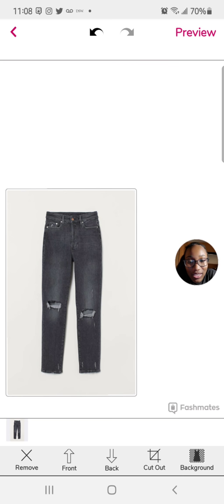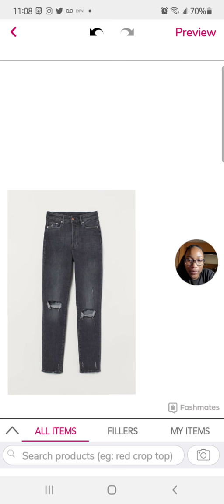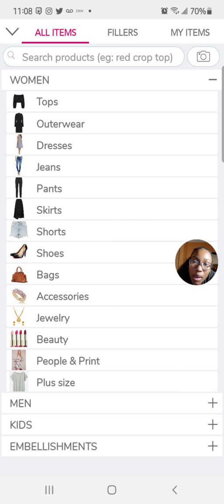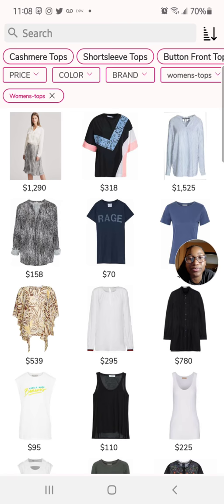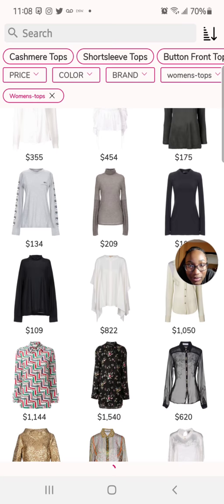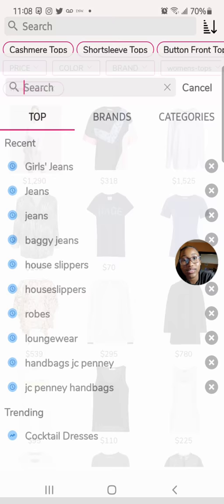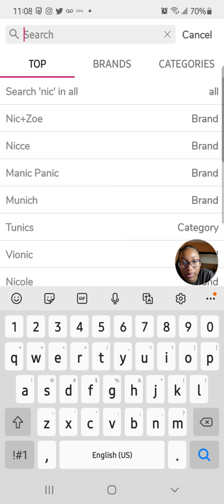Now that we have the pants, let's put it off to the side because we need to find a shirt, maybe a jacket — anything that's going to help us complete our style set. You have to tap to get it off like that. Now I'm going to look for tops. These tops are kind of not it, so let's look for maybe nice tops, shirts, or t-shirts.